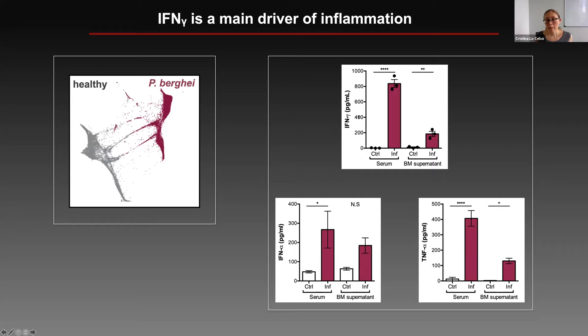We measured the levels of interferon gamma in infected mice both in the serum and in the bone marrow supernatant, and in both places interferon gamma was elevated. We already knew it would be high in serum, but it was interesting to see it high also within the bone marrow. Other inflammatory cytokines known to be elevated in this model — interferon alpha and TNF alpha — were also dramatically increased, though not quite as high as interferon gamma, so we decided to tackle interferon gamma first.